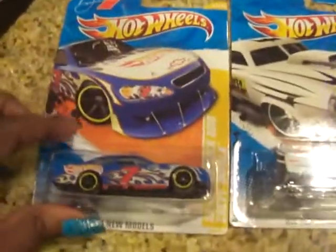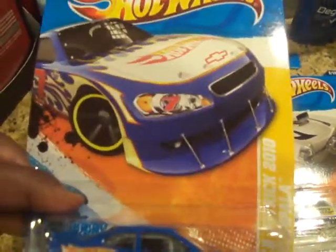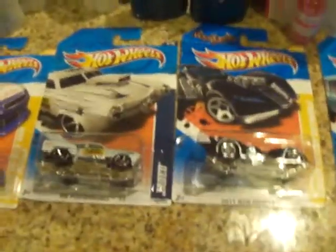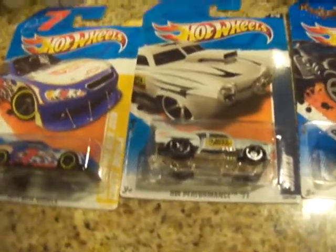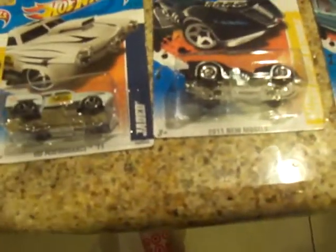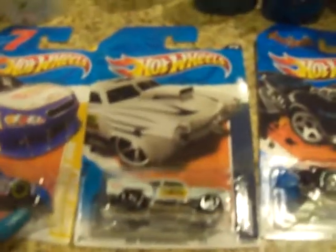The Hot Wheels are $1.09 and there's a one dollar off coupon — I know, for Hot Wheels, how crazy is that! So I paid nine cents for each of these. I had four coupons. I have a five-year-old that is going crazy for these right now, and a four-month-old that isn't quite ready yet, but I'm gonna put these up and give my son one every so often to play with.